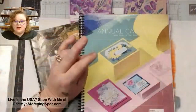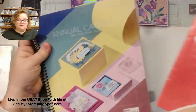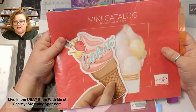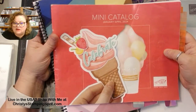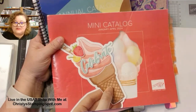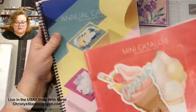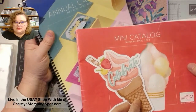Welcome, welcome — let's do our unboxing! Today is the 10th, which means yesterday, the 9th, the annual catalog retiring — the 2023-2024 annual catalog as well as the January to April mini catalog — the last chance sale went live. You're able to get some of those products up to 60% off. Things are selling out, so make sure if there was anything you wanted from that last chance sale list, you're getting those products from these two catalogs.